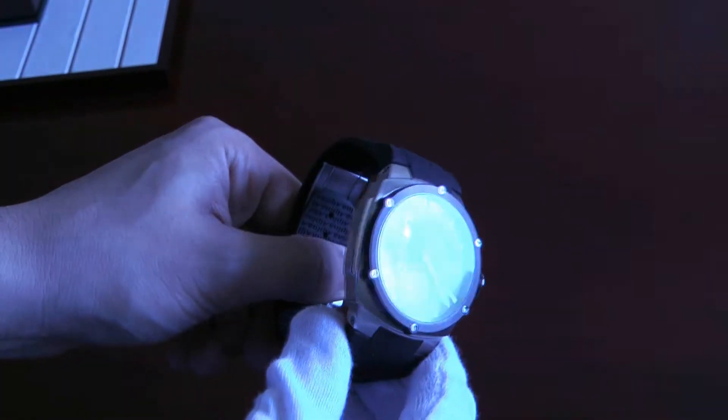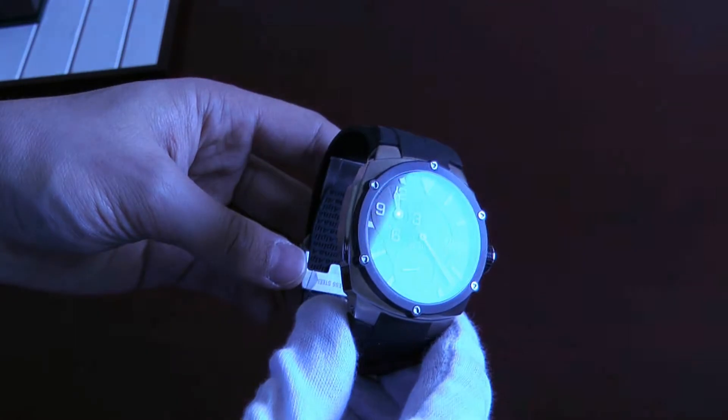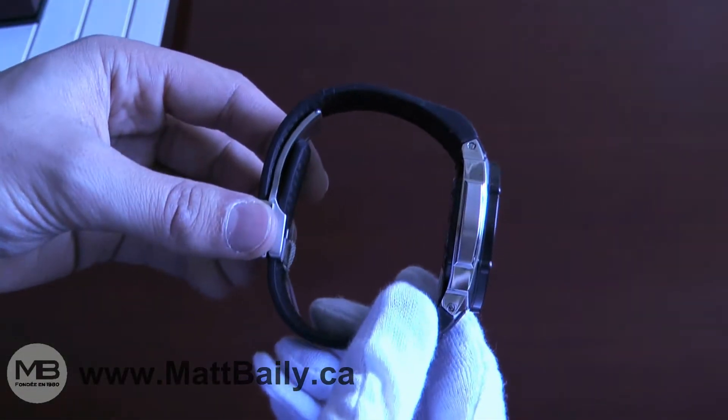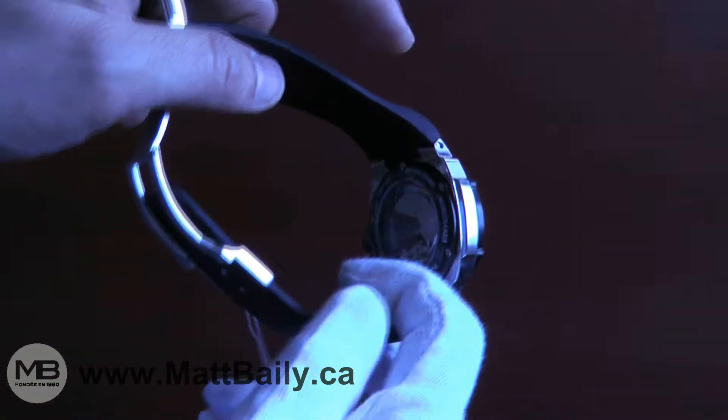In this video we will see the two original models of the Alpina Extreme Regulator Manufacture. It's a 46mm wide Swiss made automatic watch in stainless steel with a rubber strap and a sturdy deployant clasp.